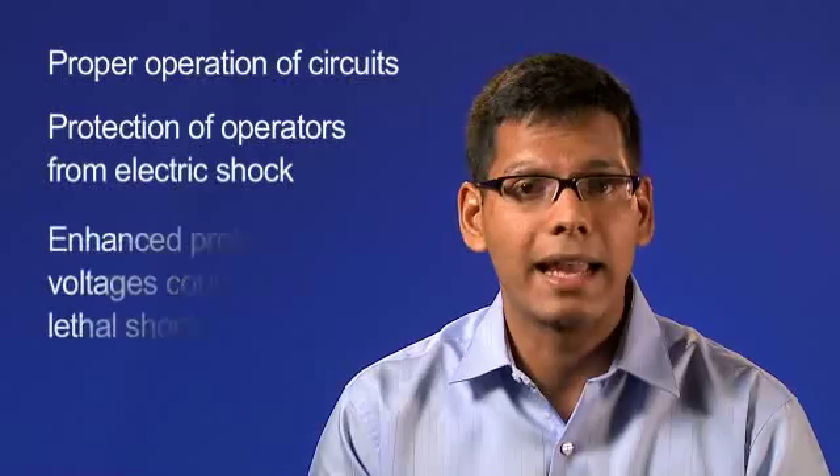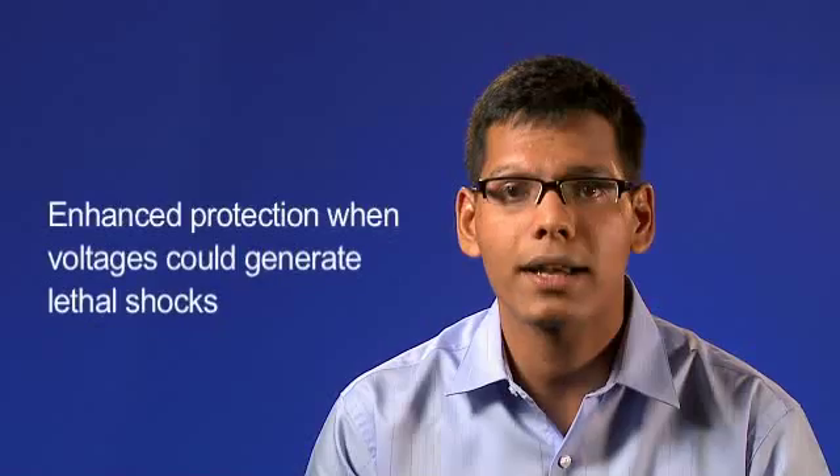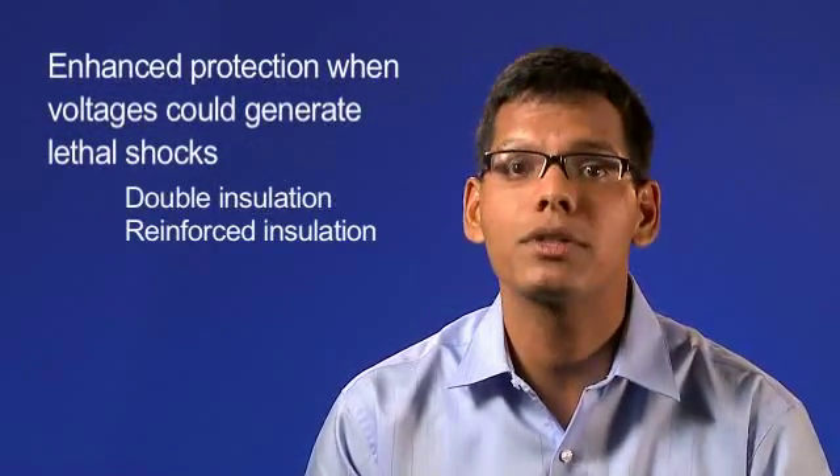Electrical systems often use insulation for proper operation of circuits, protection of operators from electric shock, and enhanced protection when voltages could generate lethal shocks. In the last case — lethal shock hazards — designers use components with double insulation or reinforced insulation.